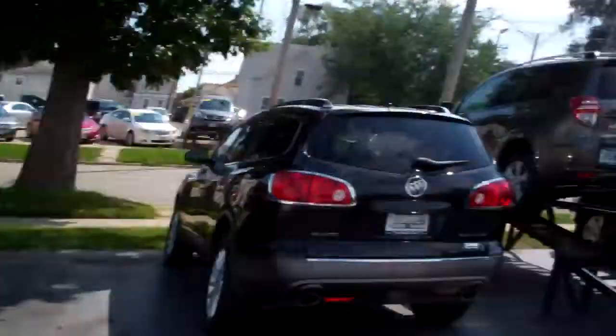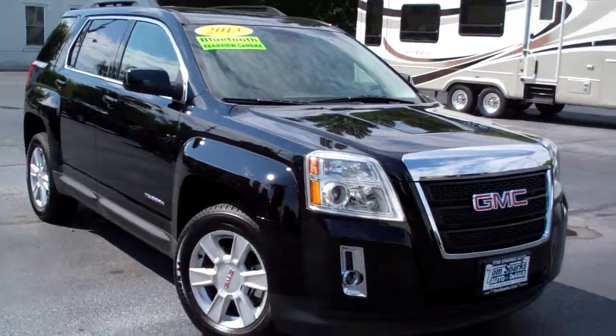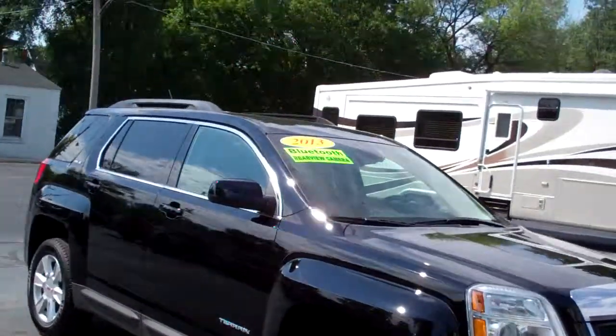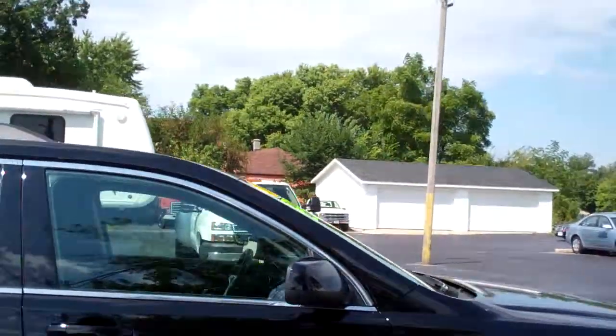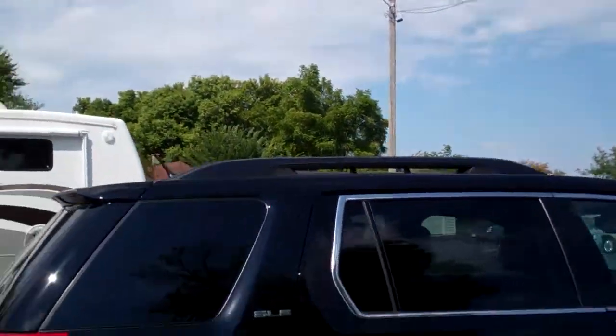Brad Mayo, Tom, Sparks Auto, DeKalb, Illinois. Hey, got a nice one for you. I got a 2013 GMC Terrain SLE, black in color. Nice color on this. Alloy wheels. A little luggage rack up on top.